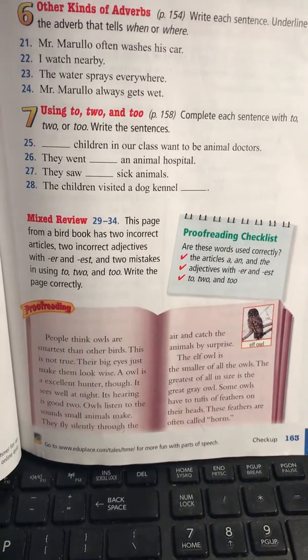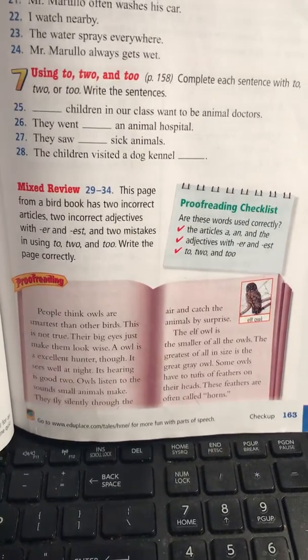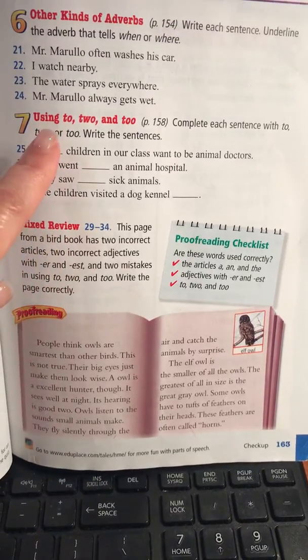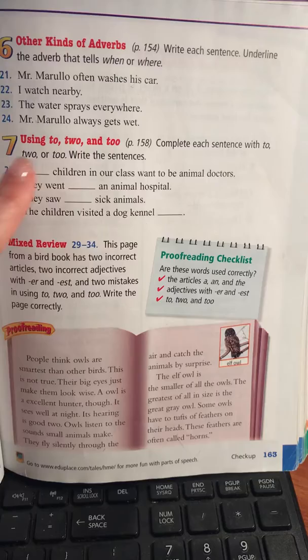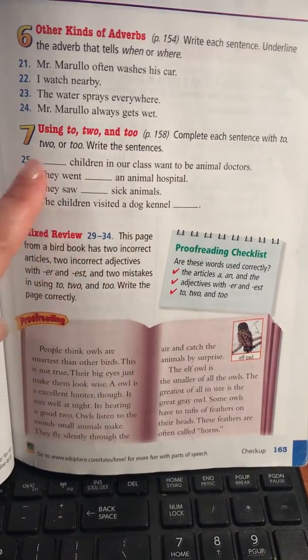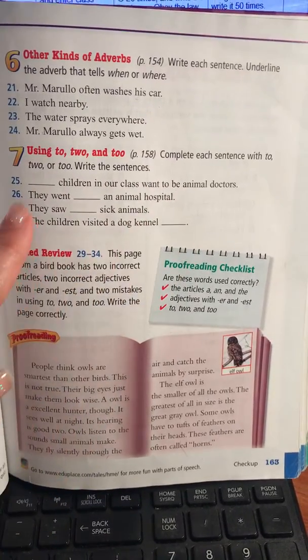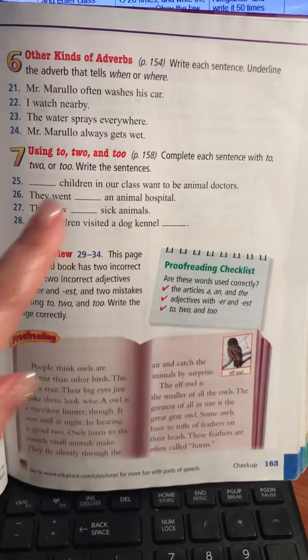Hello again boys and girls for the final part of our unit checkup. You will be doing number seven and the mixed review. In number seven, you are using to, two, and too to complete each sentence, but I'd like you to write the full sentence so you could see how it sounds and what you're doing. Write the full sentence and underline which two word you use.